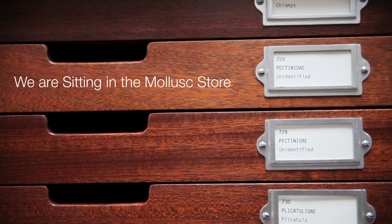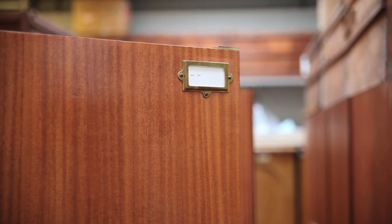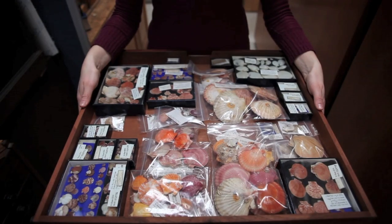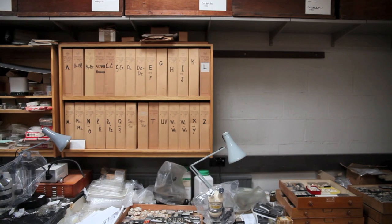We are sitting in the mollusk store, which contains more than 100,000 lots of mollusks collected from all around the world. We had a project last year to try and catalogue some of this material, and we chose to catalogue the bivalve collection. The vast majority of mollusks in this collection are actually gastropods, but bivalves were a manageable group that we could actually cover in the period we had.